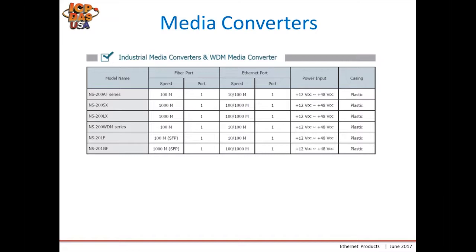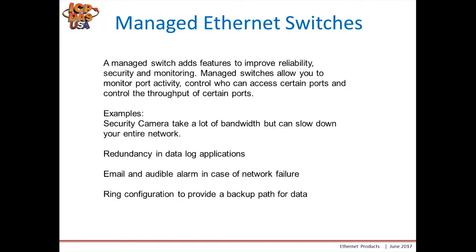A managed switch adds features to improve reliability, security, and monitoring. Managed switches allow you to monitor port activity, control who can access certain ports, and control the throughput of certain ports. For example, security cameras connected to a switch can take up a lot of bandwidth and slow down your entire network. Using a managed switch you can control the speed or bandwidth allowed for those specific ports where the cameras are connected, as well as redundancy and data logging applications.